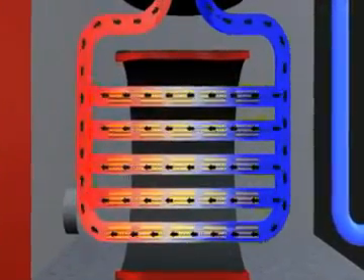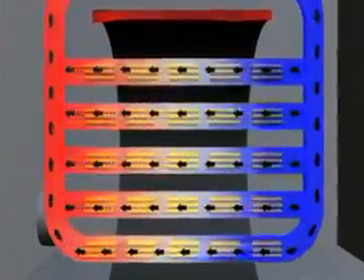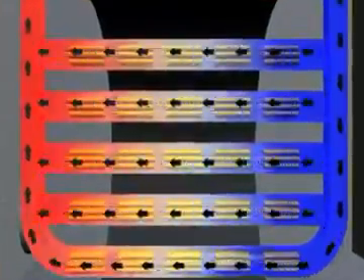To unlock the heat energy in the uranium atoms, you need what's called a moderator. In CANDU reactors, a special kind of water called heavy water is used as the moderator. Heavy water is 10% heavier than ordinary water because it contains a higher than normal proportion of deuterium, which is a form of hydrogen. The heavy water surrounds the fuel bundles and slows down tiny particles called neutrons, so they are more likely to hit and split the uranium atoms.